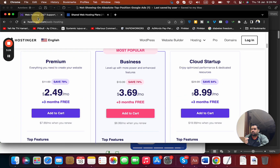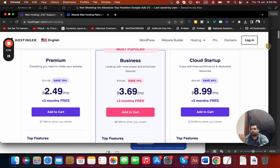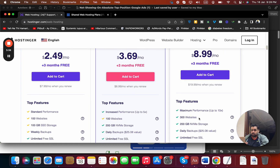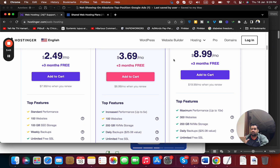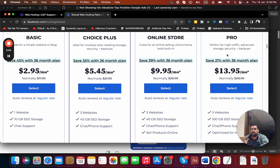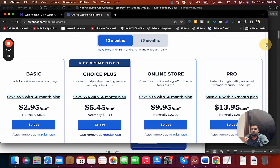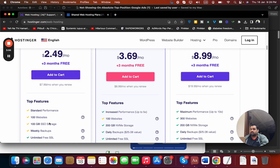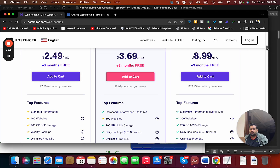Hostinger wins on website limits — the basic plan allows 100 websites and the Cloud plan supports up to 300 websites. You also get 200 GB NVMe storage on Hostinger's $8.99 plan. Bluehost doesn't even have a plan offering 300 GB storage, and the 100 GB storage Bluehost offers at $13.95 is available on Hostinger for just $2.49. So Hostinger is clearly winning on pricing and features.